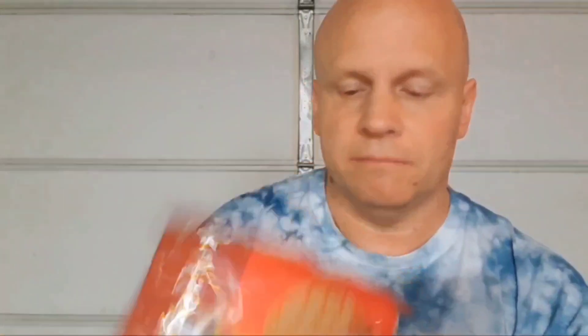Okay, what we're going to try out first — we're going to try out the Sonny's Peanut Butter Sandwich Cookies, from Save-A-Lot. So let's open these up and try them. We'll put one of these cookies on here. And we'll add the Clover Valley — put a Clover Valley cookie out. We'll stick a Clover Valley Peanut Butter Sandwich Cookie on top.